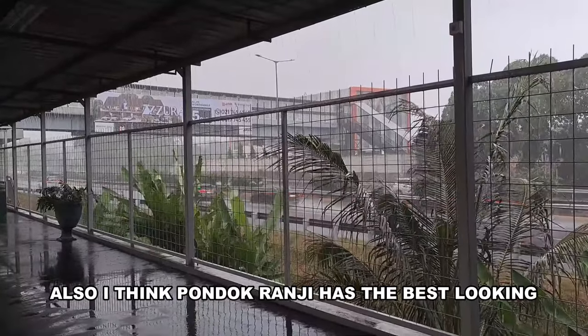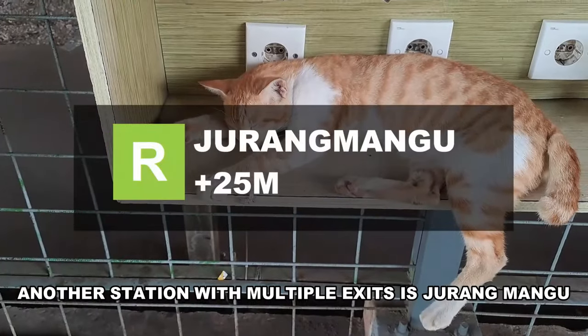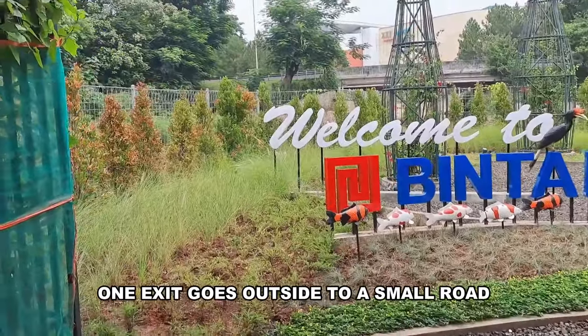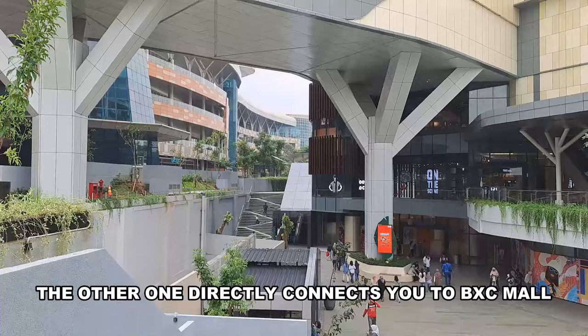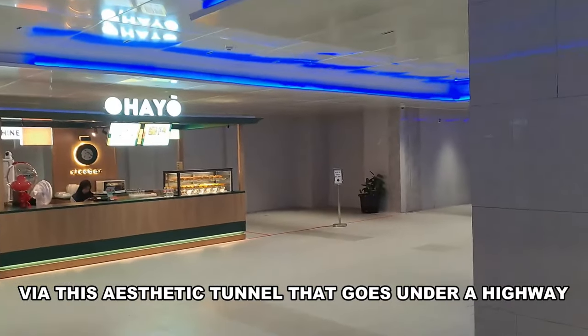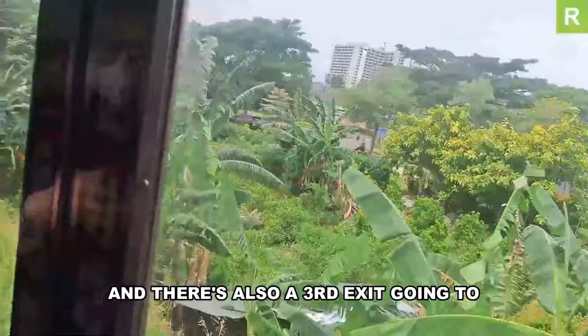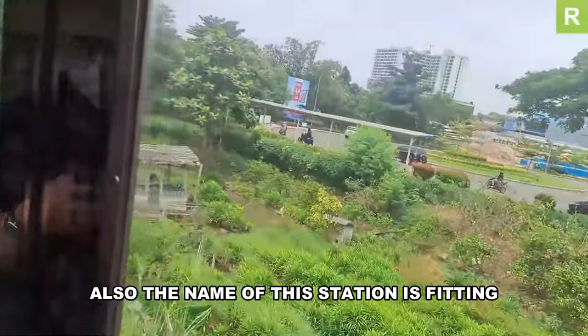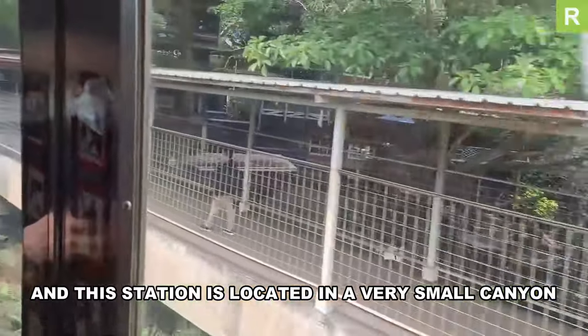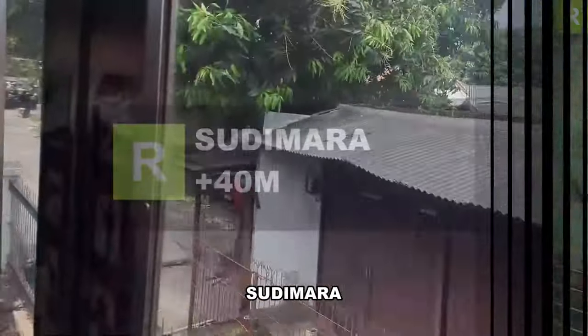I think Pondok Ranji has the best-looking station building on this line. Another station with multiple exits is Jurangmangu: one exit leads outside to a small road with angkot connections, another directly connects to Bintaro Exchange Mall via an aesthetic tunnel that goes under a highway, and there's a third exit to Pembangunan Jaya University. The name is fitting — Jurangmangu means 'canyon,' and the station is located in a very small canyon.